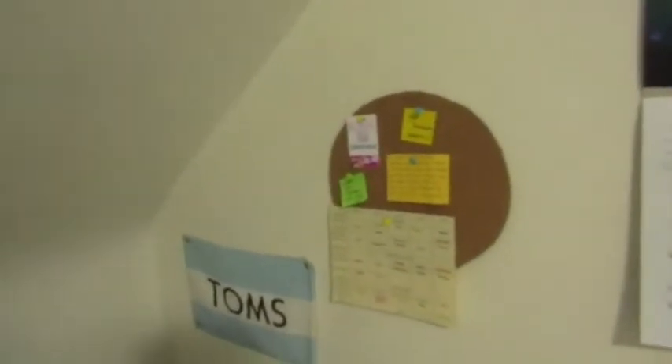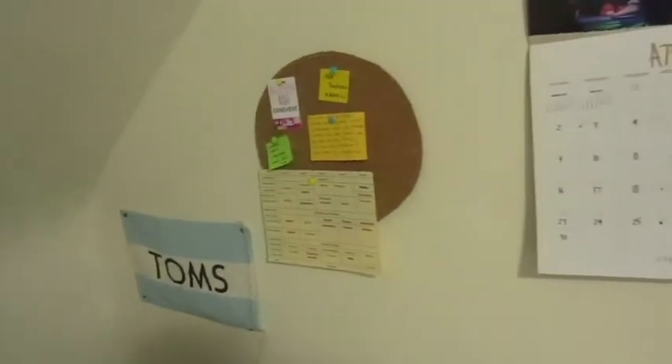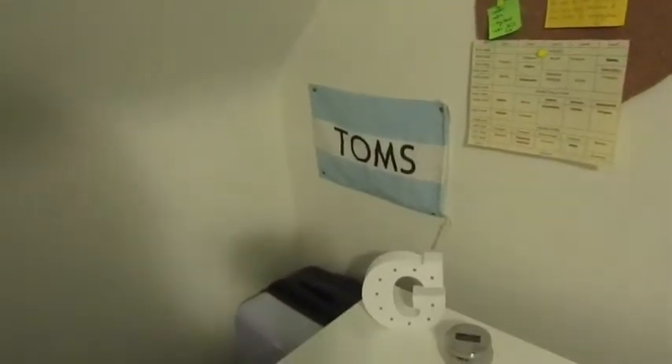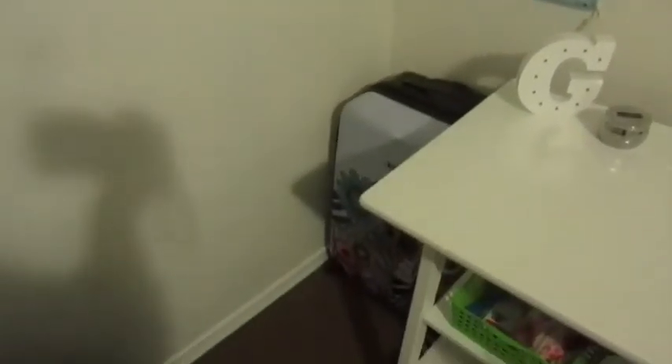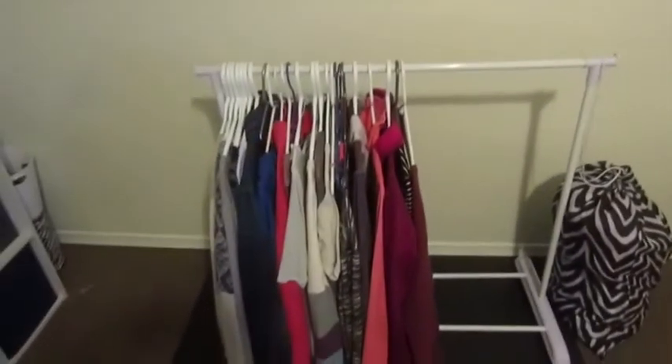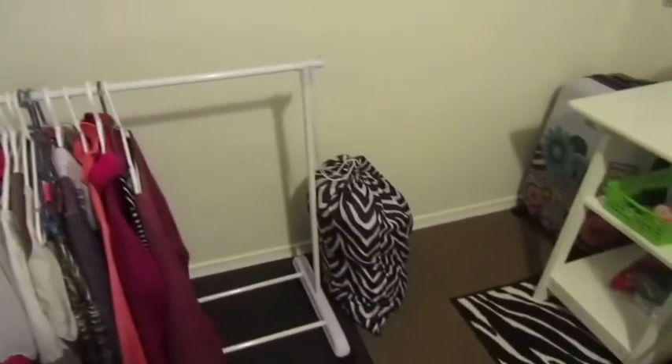I have a JB calendar from Christmas, a DIY corkboard where I hung my school schedule and random stuff, and this Tom's thing I always hang up. Down in the corner I have my suitcase, and beside all of that I have a clothes hanger and my laundry basket.